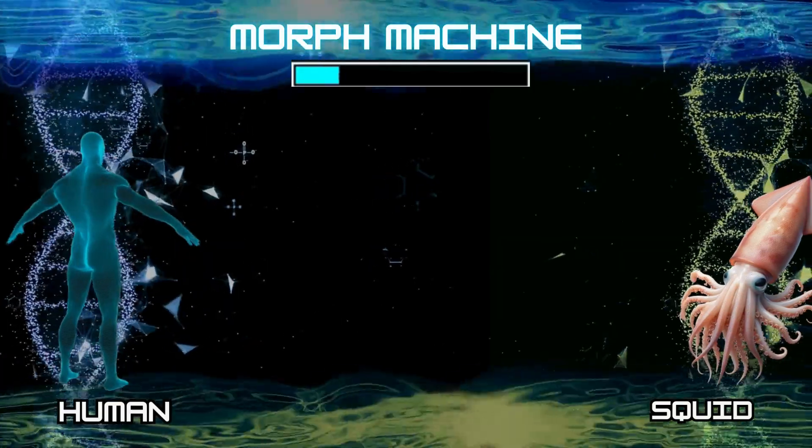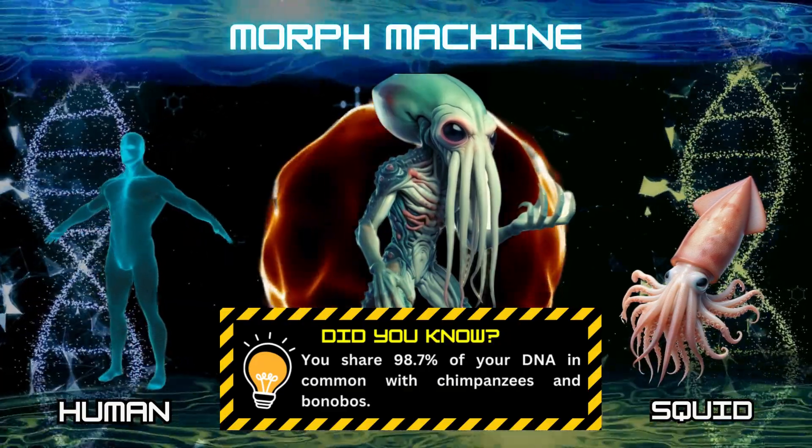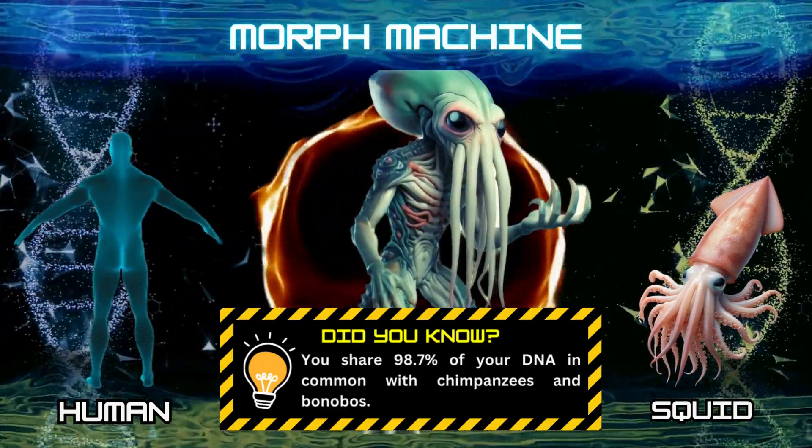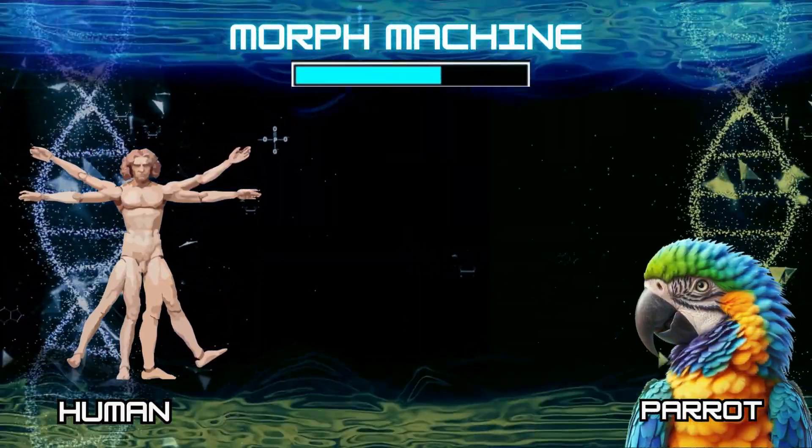Number 9: Human and squid. Did you know? You share 98.7% of your DNA in common with chimpanzees and bonobos. Number 10: Human and parrot.